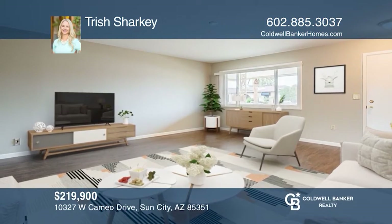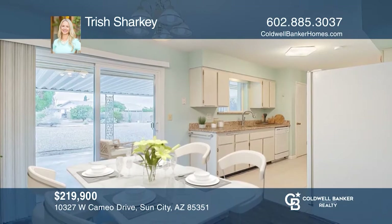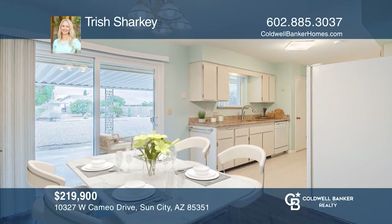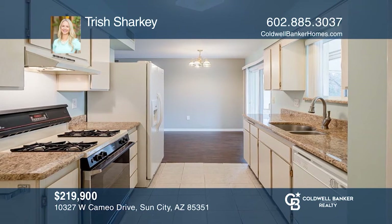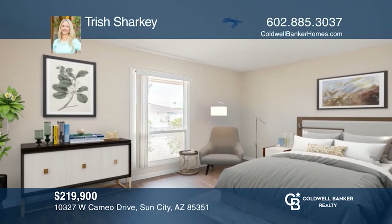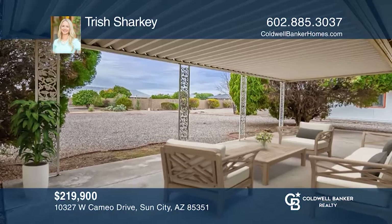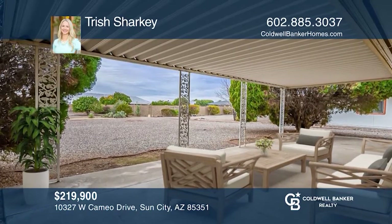Welcome to beautiful Sun City, where this charming property, located within minutes of a golf course and lakes, awaits you. Enjoy a home with lovely curb appeal, a large living area accompanied by two generously sized bedrooms, and a back patio for you to enjoy your coffee while overlooking your large lot. Ready to take the next step? Contact Trish Sharkey to find out how.